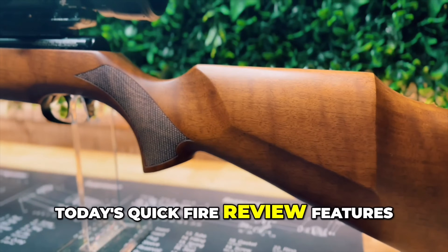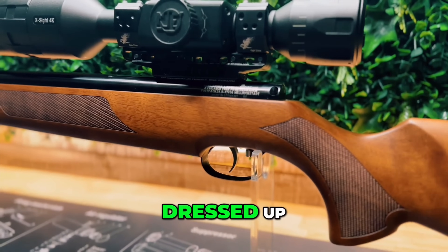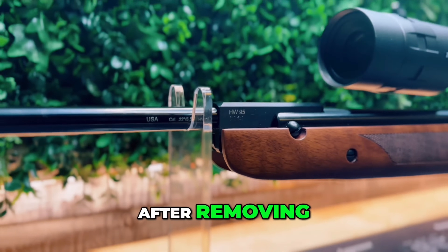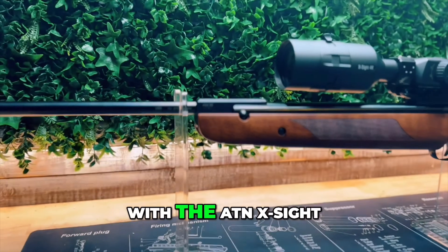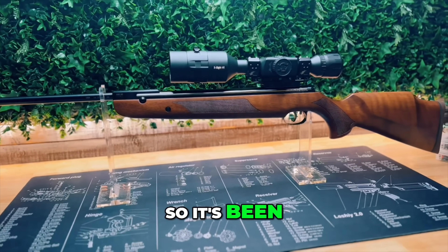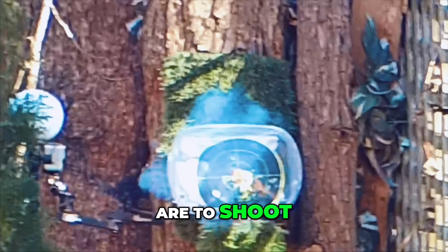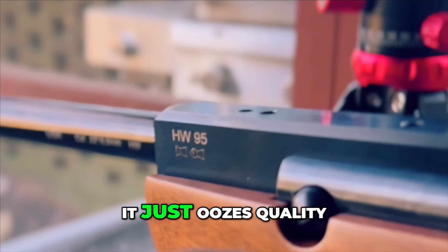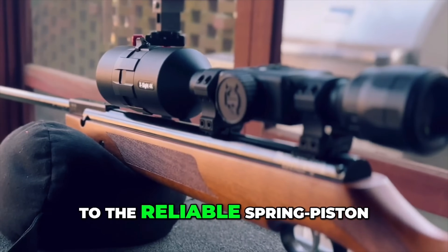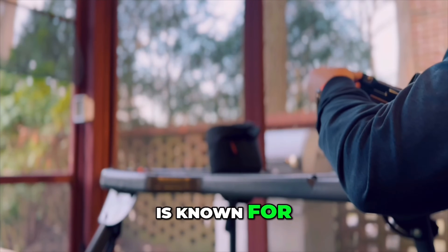Today's quickfire review features the iconic HW95 Springer in .22 cal, and she's all dressed up in an exclusive USA-only walnut stock. After removing the open sights, I paired it with the ATN X-Sight 4K Pro and the Eagle Vision mounts. It's been a minute since I've shot a Springer, and I gotta be honest, I forgot how fun and simple these things are to shoot. The HW95 just oozes quality, from its precision-engineered barrel to the reliable spring piston mechanism that gives it that ultra-smooth cocking action, which this gun is known for.